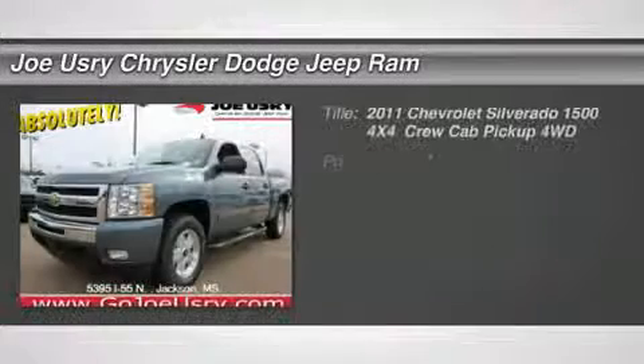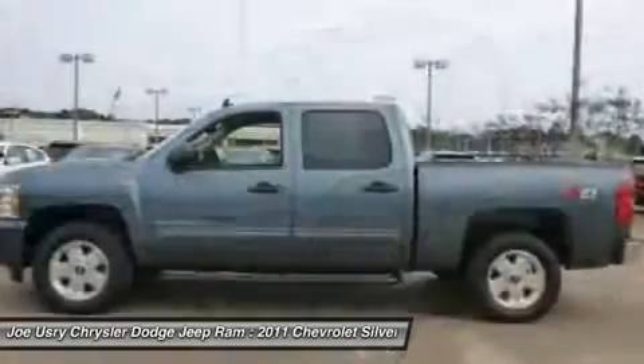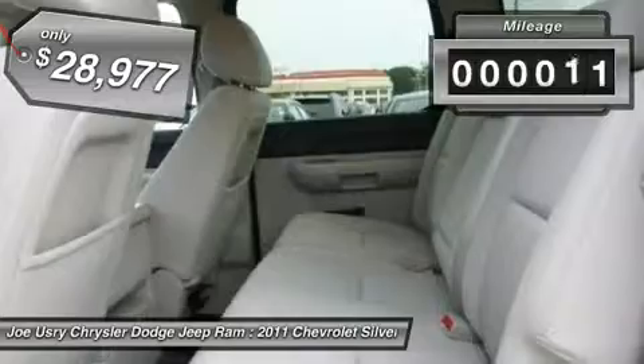The 2011 Chevy Silverado 1500. The Chevy Silverado 1500 has the lowest cost of ownership of any full-size pickup, and it's priced below $30,000. This vehicle has less than 50,000 miles.